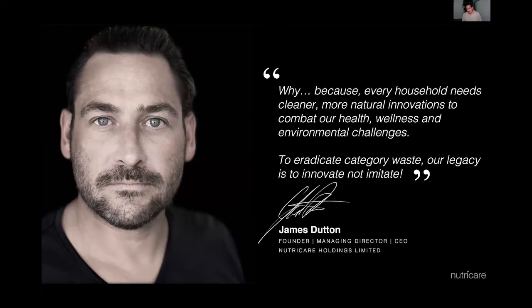Every house needs cleaner and more natural innovation. Why put a piece of toxic plastic or components onto an open wound on your skin when you're worried about what you're digesting in your food? We want to make products that fix environmental challenges and eradicate category waste. I never want to make a product the same as another product. We want to make each product category better and amplify our model across categories.